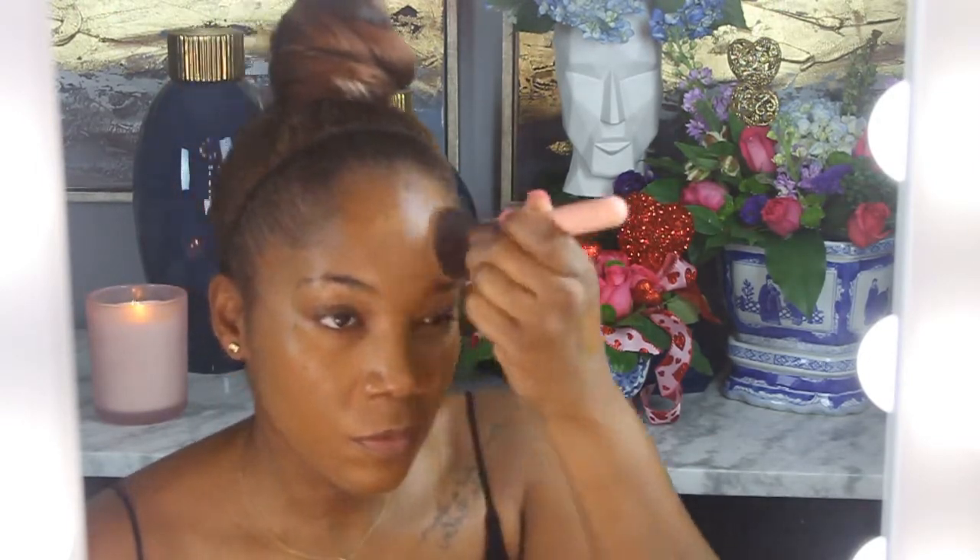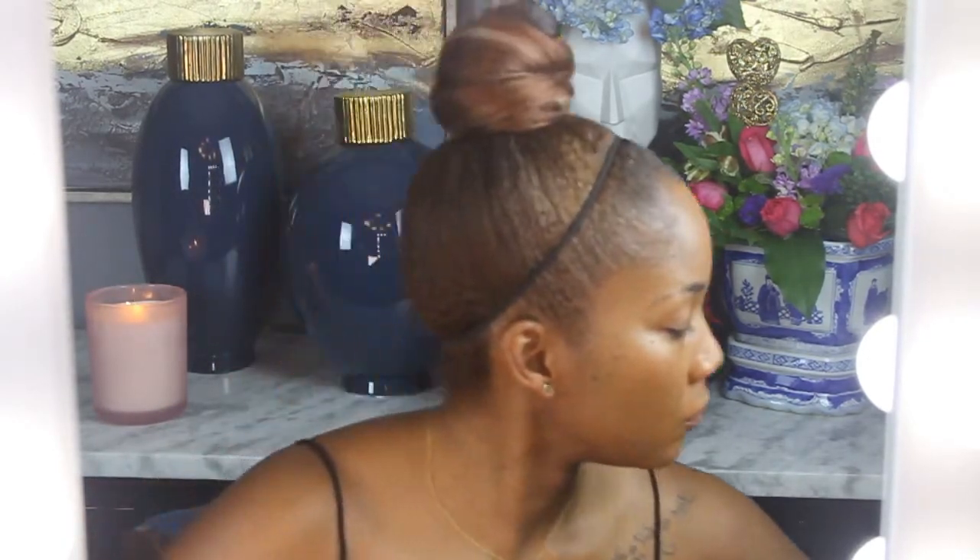Now I'm going in with the YSL All Hours Foundation — y'all can hear my birds in the background, a mess. I have tried so many other foundations but I swear there is nothing messing with this foundation right now for my skin. Sorry Pat, I tried — sorry Riri — YSL has got it for me right now.